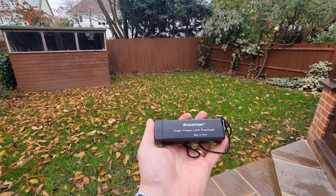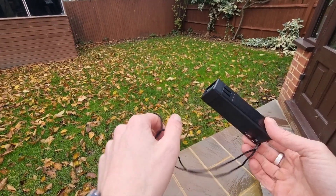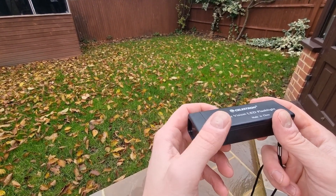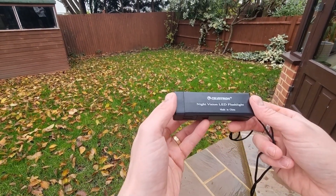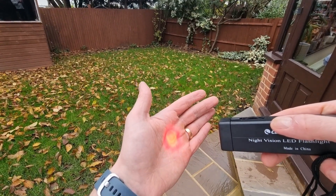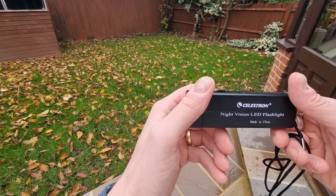The first gift I'm going to recommend is the Celestron Night Vision LED flashlight. This is a very affordable gift and something a lot of astronomers neglect to get or leave for a while. As the name suggests, it's a little flashlight. I like that it's branded with Celestron — it's nice to have something that matches their equipment. It's a great size and weight; you can carry it around your neck, put it in your pocket or backpack. Operating it is a breeze with a little scrolling button on the side.